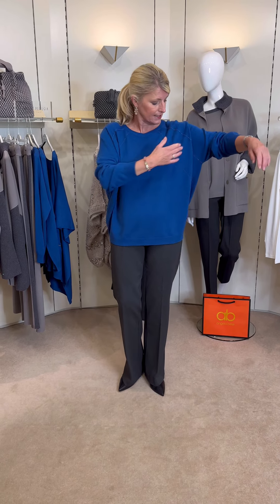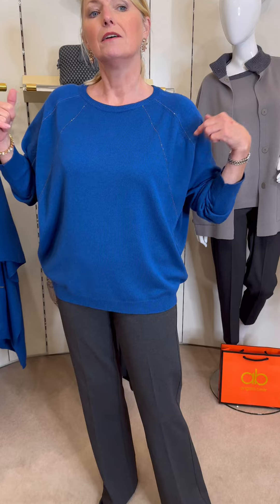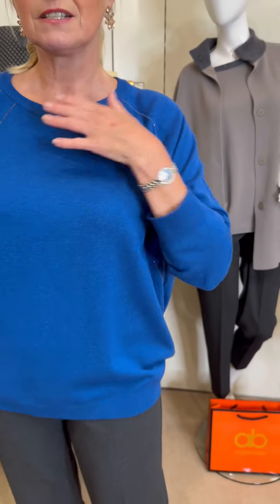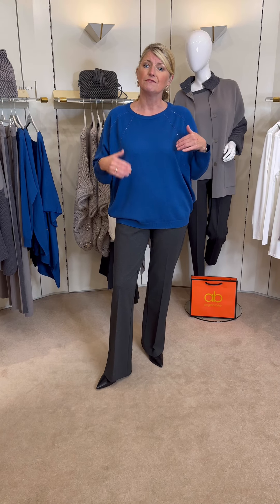It's got a nice long sleeve with a drop shoulder and almost like a batwing to it, and then this piping of a graphite chain detail. Really, really glamorous and it feels lovely. I've put it back to the dark grey jersey bootleg to show how you can utilise your bottoms with different tops.